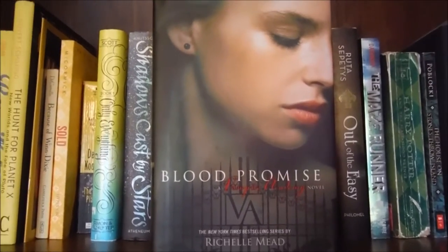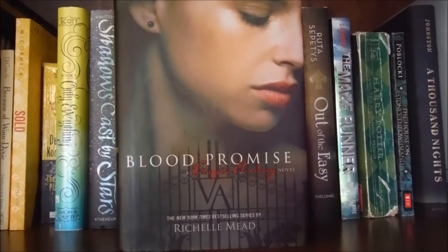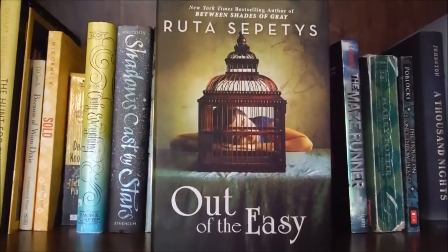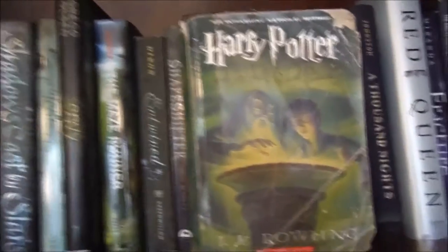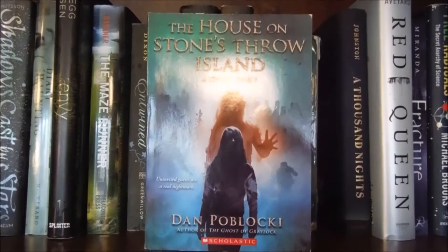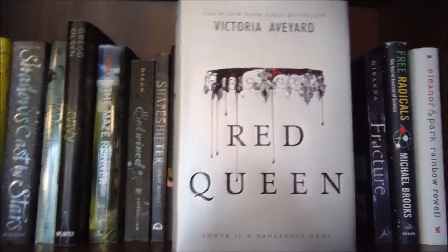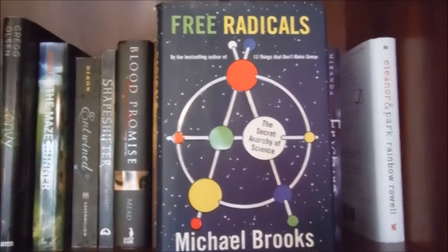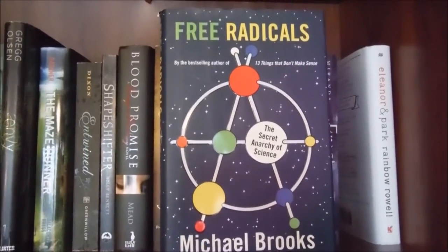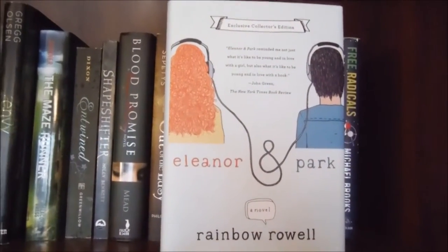I do not have the rest of the Vampire Academy series but I was given this book, and I want to get the first one so that I can start reading it. Out of the Easy by Ruta Sepetys. Harry Potter and the Half-Blood Prince by J.K. Rowling. The House on Stone's Throw Island by Dan Poblocki. A Thousand Nights by E.K. Johnston. Red Queen by Victoria Aveyard. Fracture by Megan Miranda — and this is signed. Free Radicals: The Secret Anarchy of Science by Michael Brooks, which is a non-fiction book. Eleanor and Park by Rainbow Rowell.